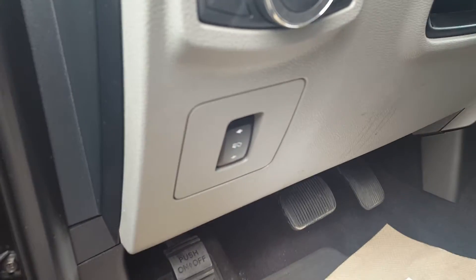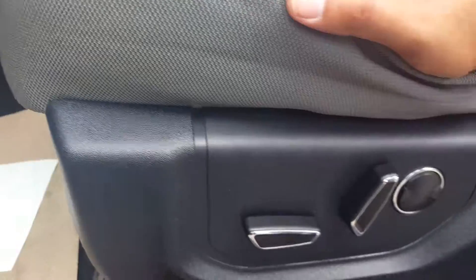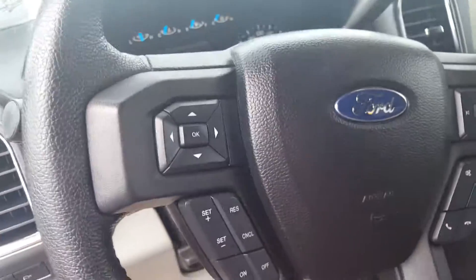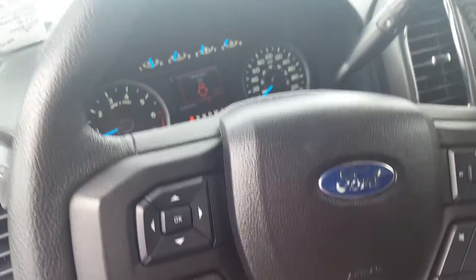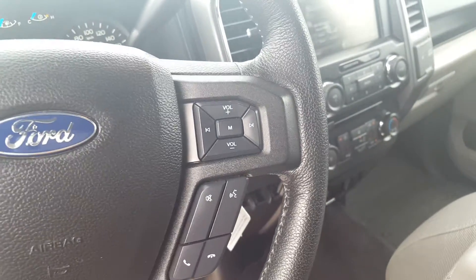Telescopic pedals, automatic headlights as well as your automatic adjustable seats with lumbar support and this cloth upholstery interior. On the steering wheel you have your control for your display up front, cruise control settings, volume, audio control and all your hands free.